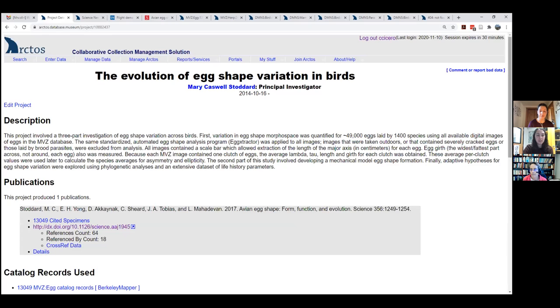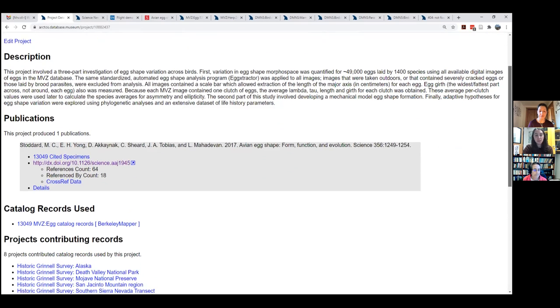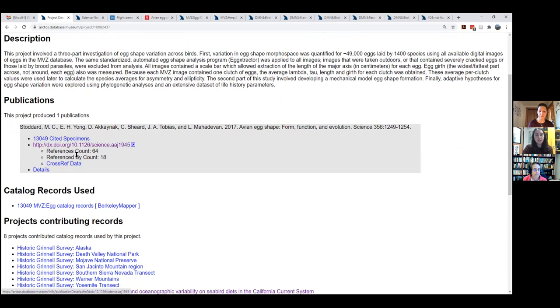Arctos also has a CrossRef widget showing how many people have gone on to reference a paper — showing the downstream impacts of a project, not just your own project but people who have cited that work. If you enter the DOI when editing a publication, it will automatically fill in the other details.